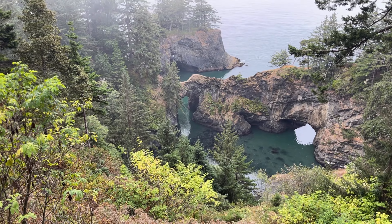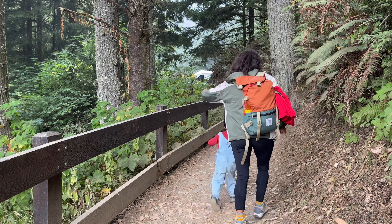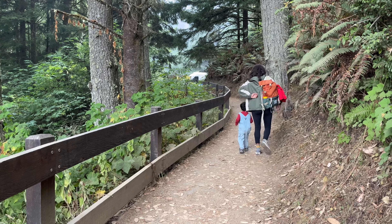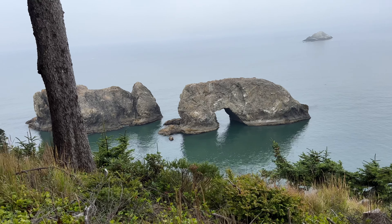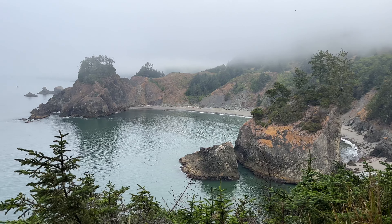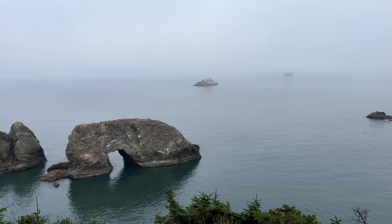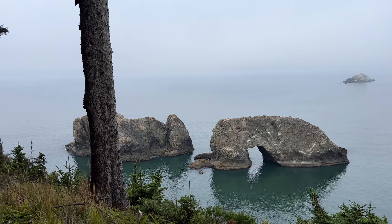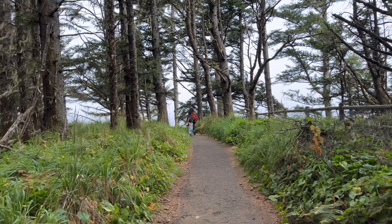Our next stop is Arch Rock on the trail — let's see if it's as impressive as people say. Arch Rock is a massive natural arch standing alone in the Pacific Ocean. Many picnic tables shaded under the coastal forest sit nearby for anyone looking to enjoy a pleasant picnic along the southern Oregon coast. A small loop trail winds around the cliff edge, providing awesome views of the coast and of Arch Rock.